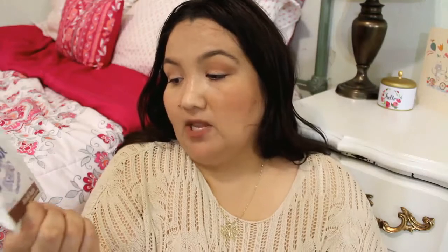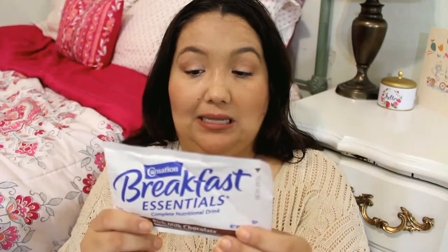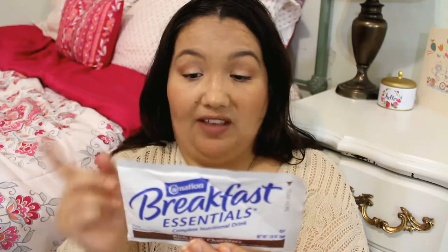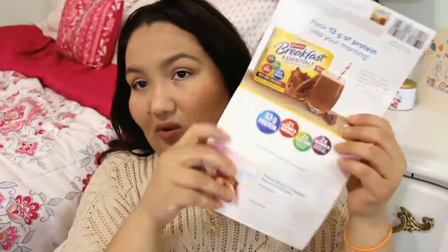Moving right along, I got a breakfast essential sample from Carnation. I just saw these at the store actually — I was like, I remember seeing a sample of that, I'm going to try it first. So, Carnation Breakfast in Rich Milk Chocolate. I wonder how you prepare these — you just empty into a large glass, stir in a cup of fat-free milk. So you just mix it with milk, or soy if you don't drink milk. It looks like it has some recipes and nutrition facts.